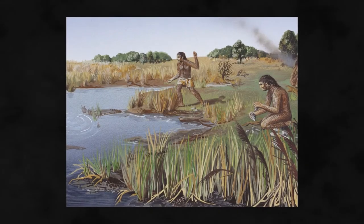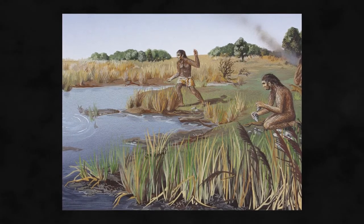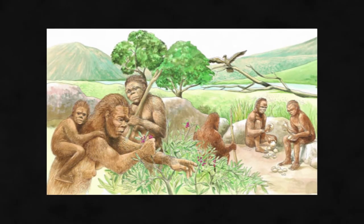It's not until the emergence of Homo erectus, 1.89 million years ago, that hominids grew tall, evolved long legs, and became completely terrestrial creatures.